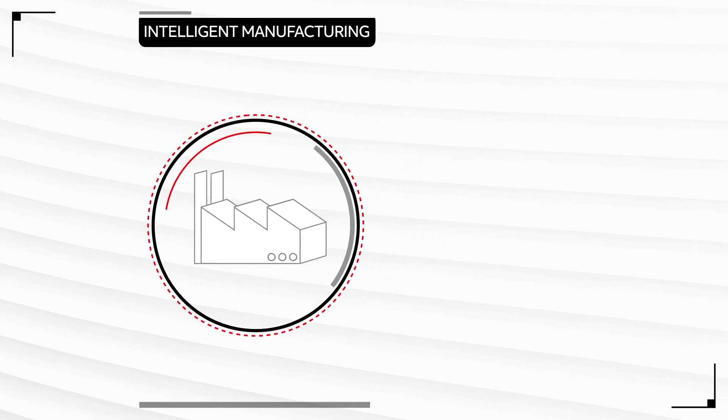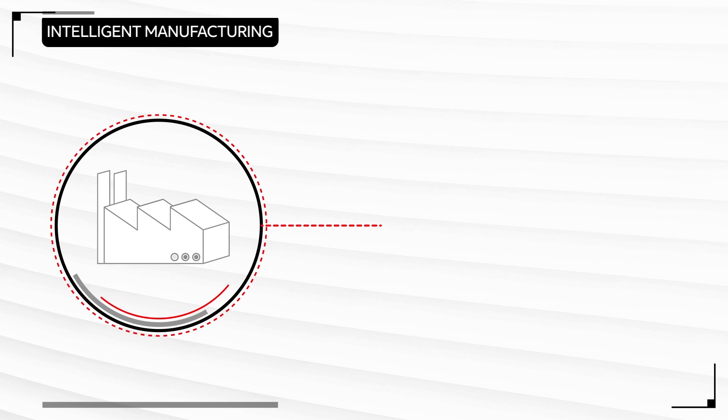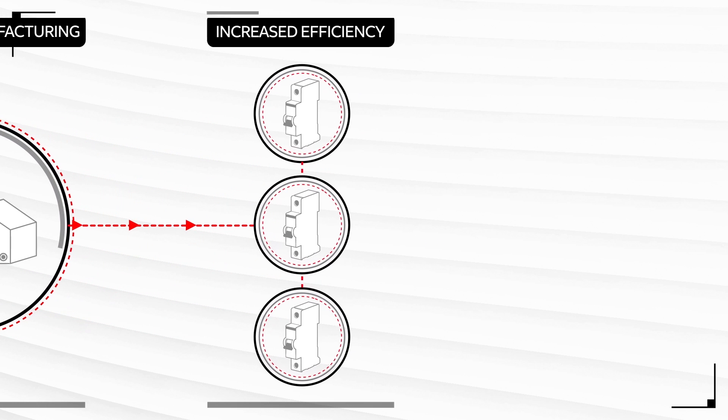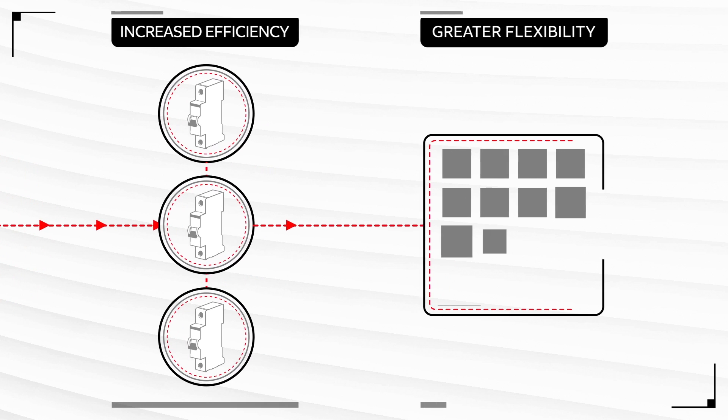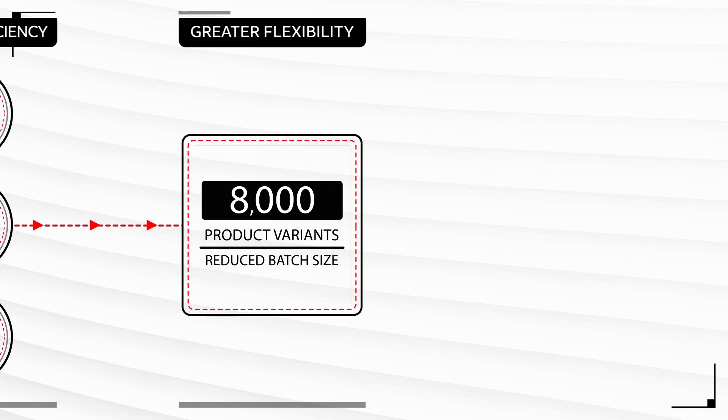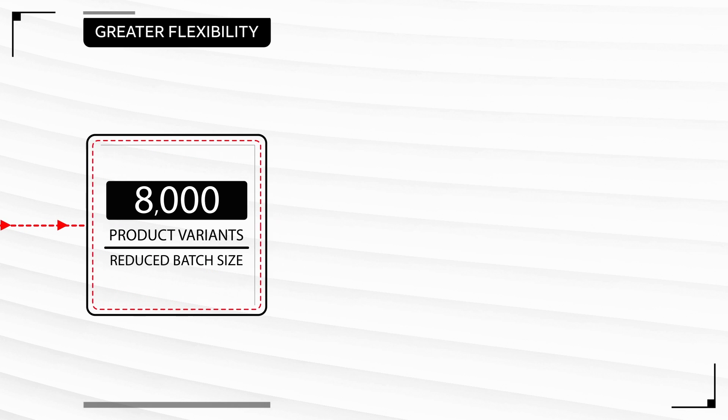Intelligent manufacturing has revolutionised the production process. It's increased our efficiency so that three times as many products can be produced. It's increased our flexibility so batch sizes can be smaller and more varied. This Heidelberg site alone can handle 8,000 product variants.